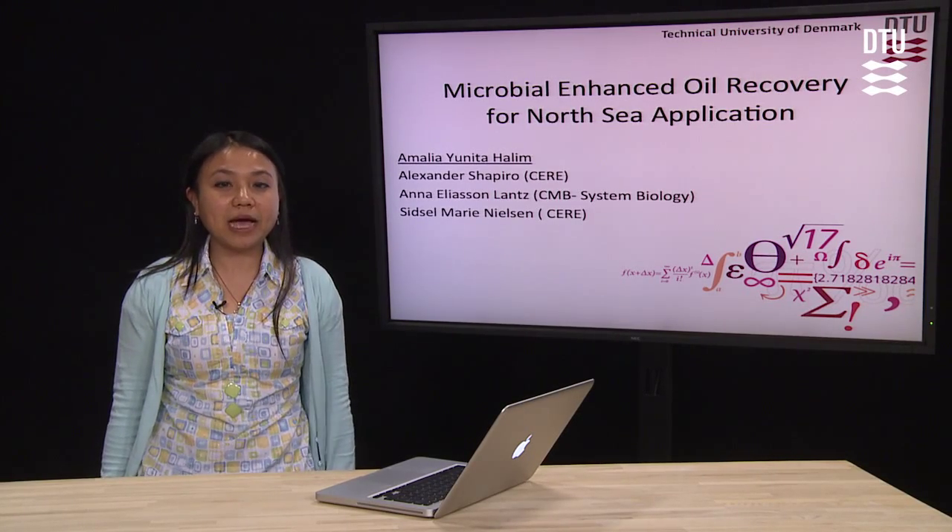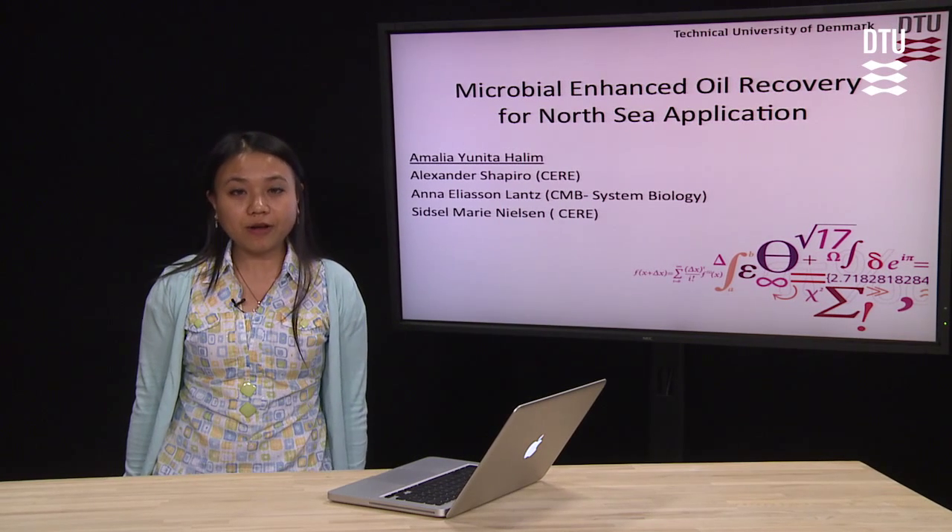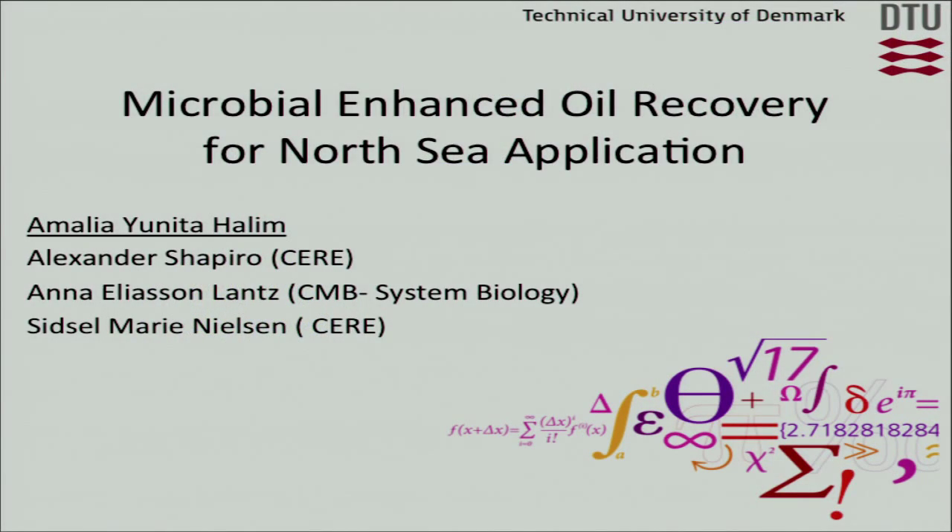Hi, my name is Amalia Halim. I'm a PhD student. I'm working with Alexander Zafiro, Anna Eliasson, Lenz, and Sitzel Merinison.